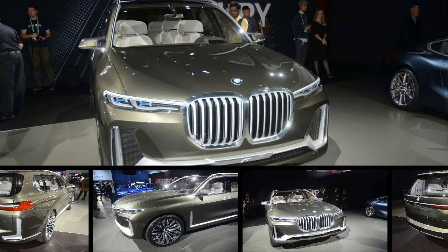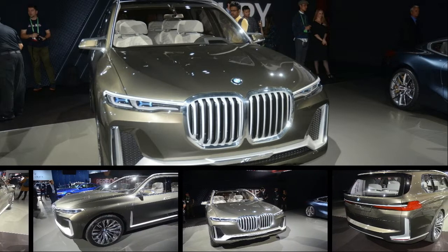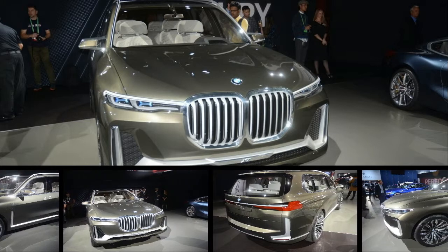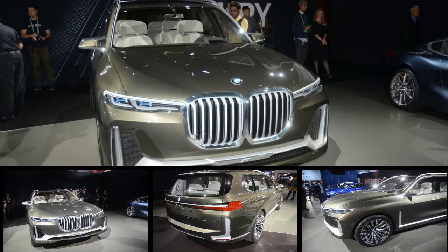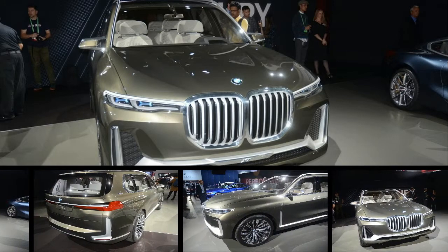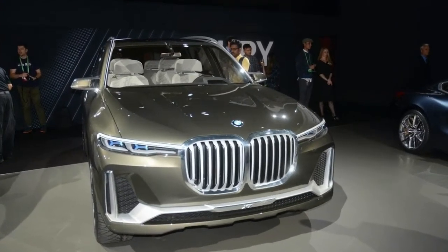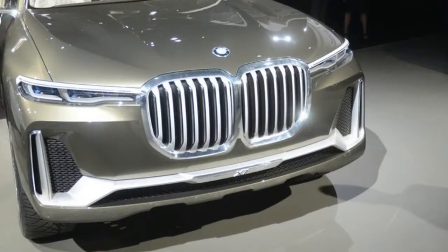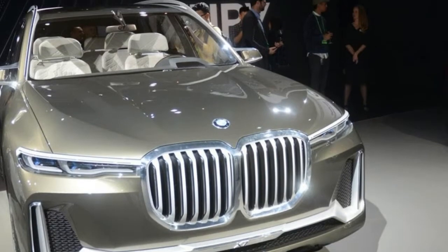Alongside the BMW iVision Dynamics concept at BMW's LA Auto Show sits the X7 iPerformance, unveiled at the Frankfurt Motor Show in September. As the name implies, the concept has been created as a preview for the impending X7, bringing with it an eye-catching design radically different than any current production SUV built by the automaker.